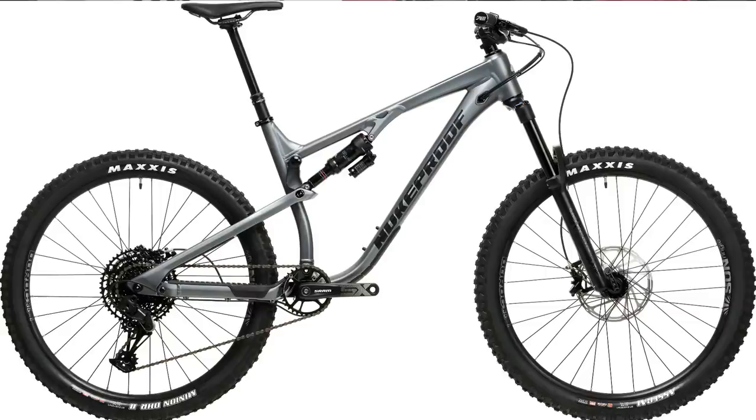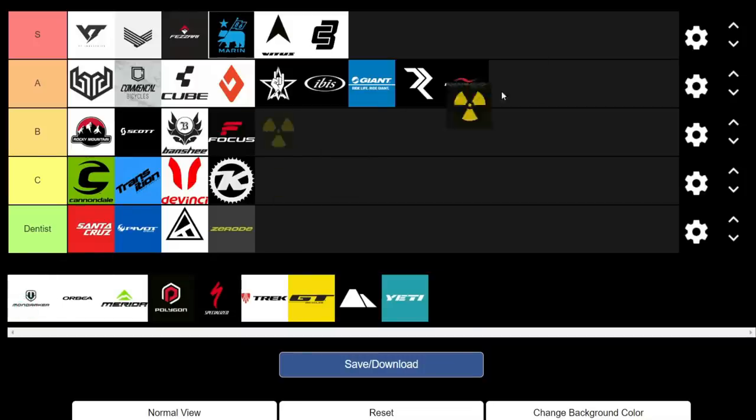Nukeproof is another brand offering decent value. It's great to see an EWS champ on some decent-value bikes. The Mega comes in both 27.5 and 29 in alloy and carbon builds, offering great value. They've also got the new Reactor trail bike and Scout hardtail. We're giving them an A.